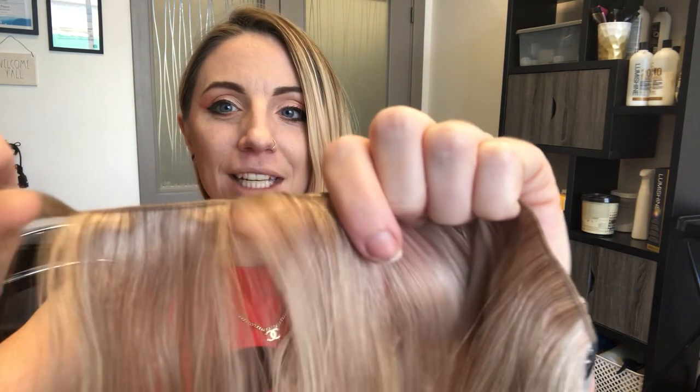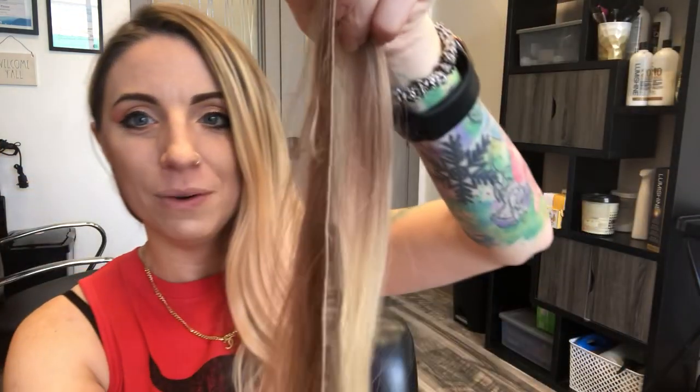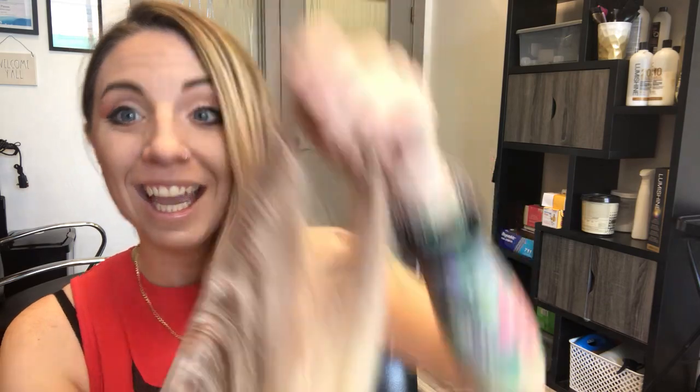The biggest difference that my clients have specifically noticed when I install them is you can see there is no mustache on that — and look how thin that is, and it's 30 grams of hair. It's thin, it's lightweight, there's a lot of hair, and it doesn't irritate the scalp.